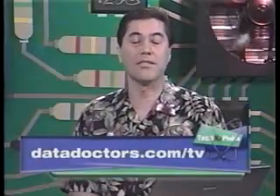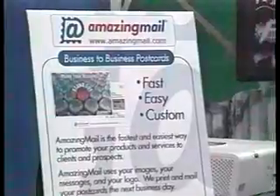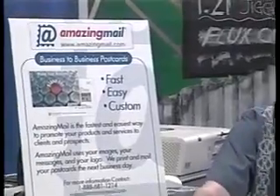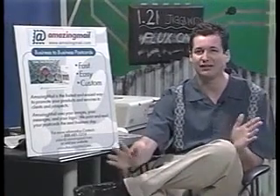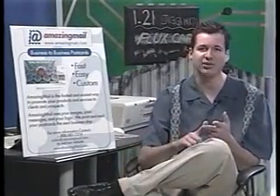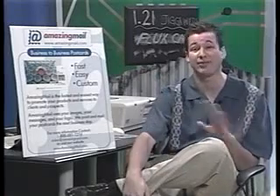We've set something up with you guys so that our viewers can give this really cool website a go for free. Just click over to DataDoctors.com and you'll get the special link that will allow you to try this — and I guarantee once you've tried it, it is amazing, as the name implies. Another amazing thing at AmazingMail.com is Operation Postcards from Home — any postcards you want to send to an APO or FPO address, someone in the armed forces, you can send it for free right now.